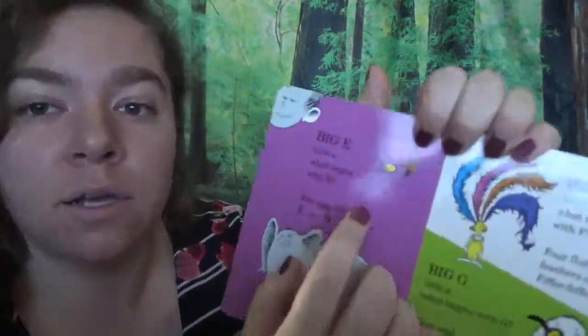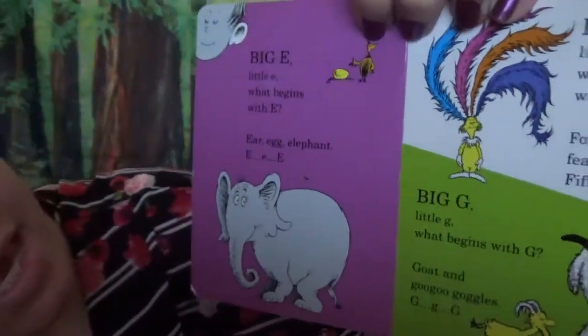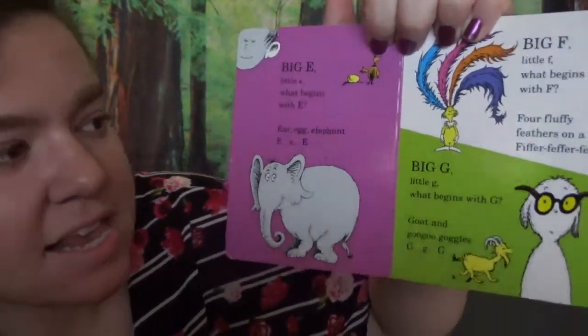Let's go to E. Big E, little E. What begins with E? Ear. Egg. Elephant. E, E, E. Here's your ear — we have two ears!